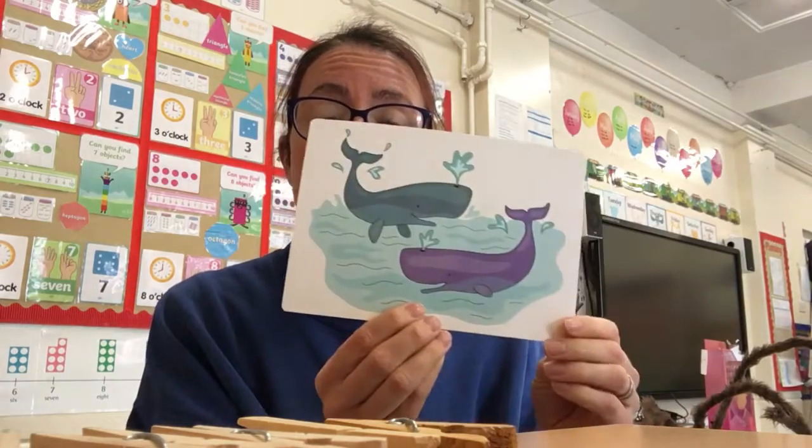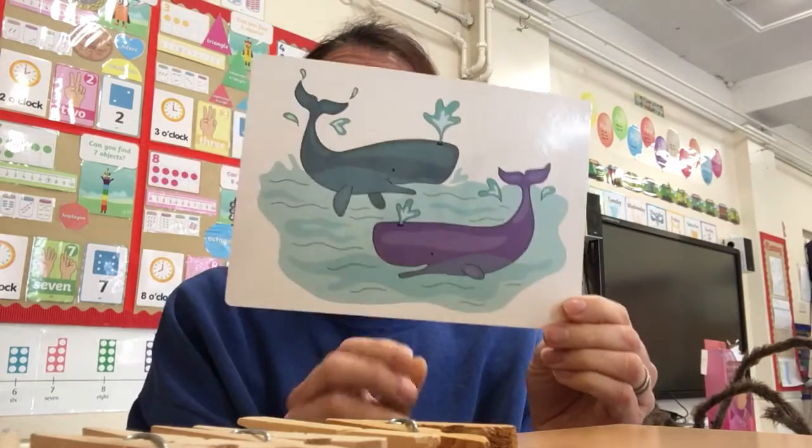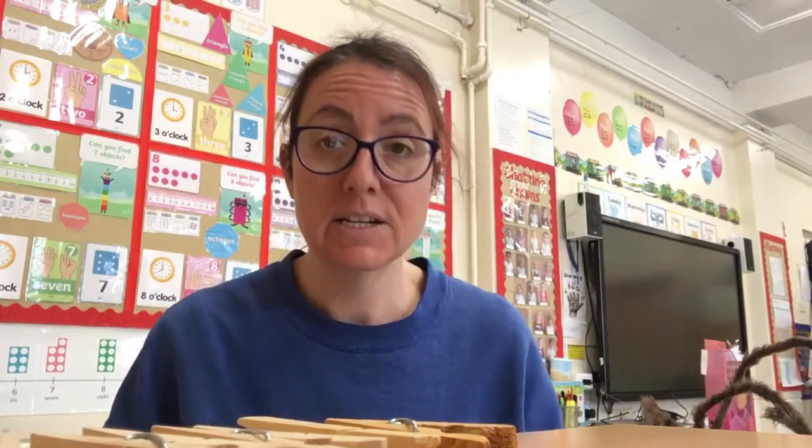Our second sound is 'w' — whales in the water. W, w, w. Excellent.